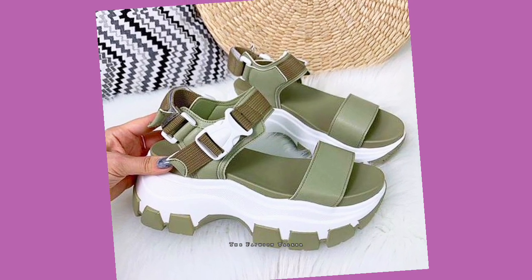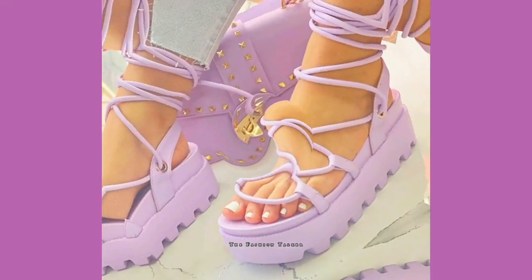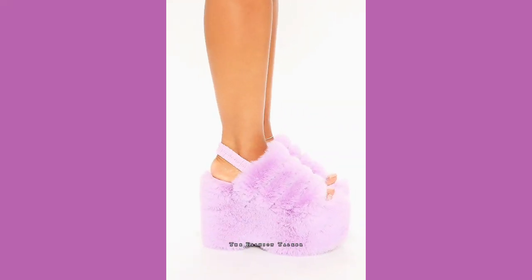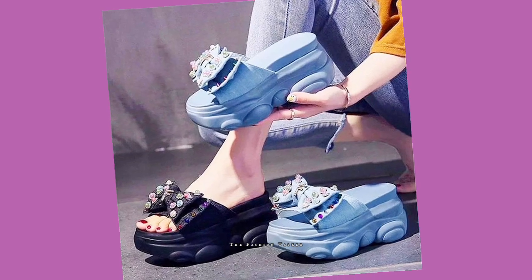These kind of wedge heels are usually worn in the house, or casually — you can wear such kind of slippers anywhere. Very beautiful and latest designs you are watching in this.